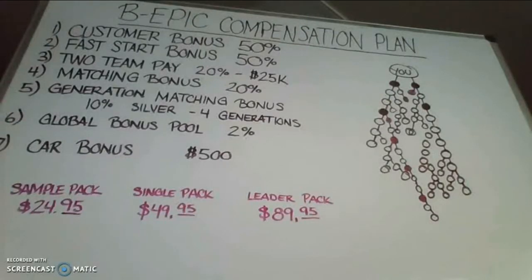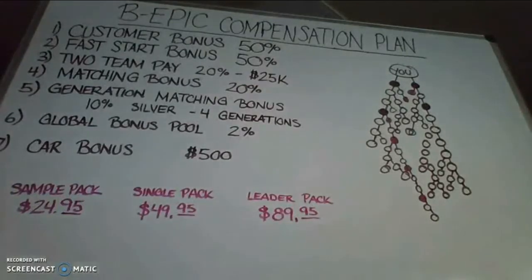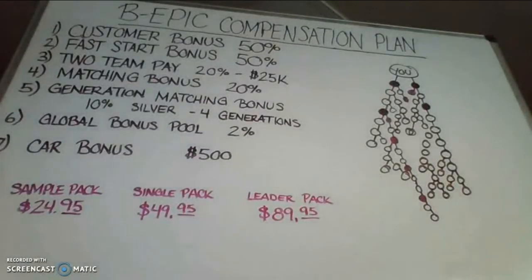Hello everyone and welcome. We're going to talk about the BeEpic compensation plan and how you get paid in this worldwide global business opportunity that operates in 180 countries worldwide without a signup cost. It is absolutely free to join, free to register. The only thing you pay for is the purchase of your product, which is called Elevate.